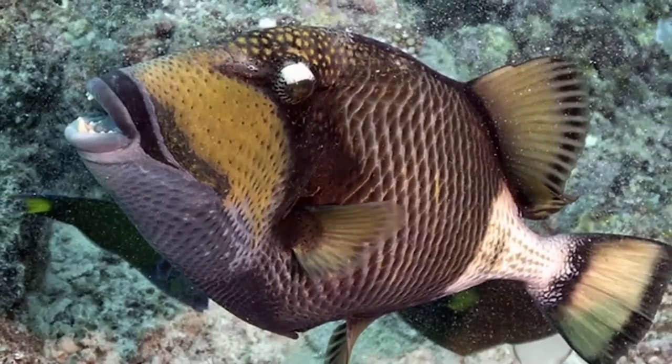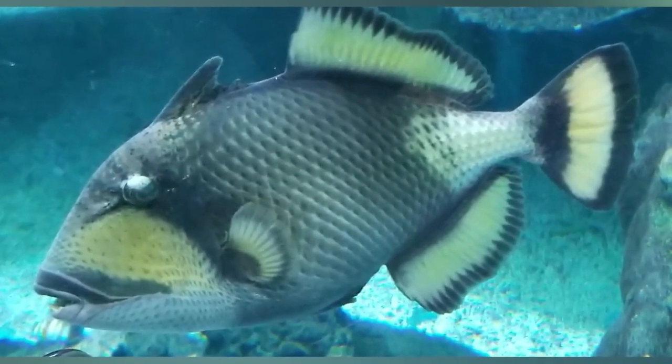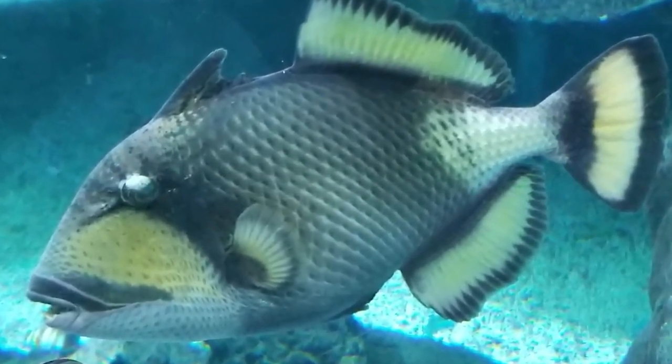Triggerfish can grow up to 30 inches, and their size and oval shape make them very recognizable, along with their threatening-looking teeth. They have evolved as an apex predator within their natural habitat. If you're on vacation and planning to go scuba diving or snorkelling, be careful not to swim near coral reefs because they tend to swim around there, and if you get too close they will attack and bite you. Titan Triggerfish bites are not venomous, but they are extremely painful and can cause serious injury.